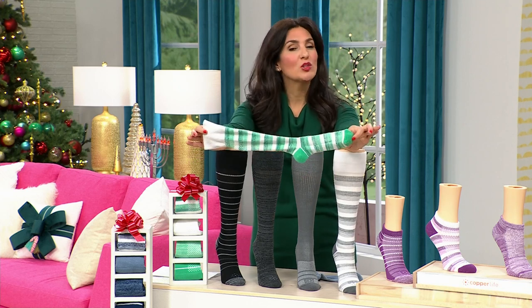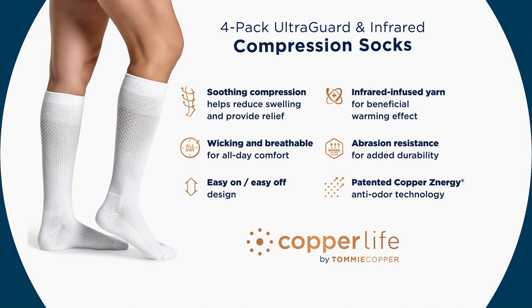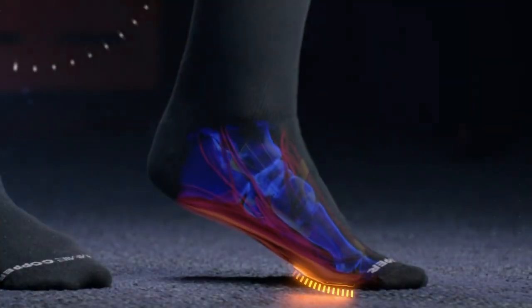The copper helps kill odor-causing bacteria that grows on fabrics. These reduce swelling and offer pain relief in your legs. If your legs feel heavy, tired, your feet hurt, or your ankles are swelling, this helps soothe with compression. They are moisture-wicking and breathable, easy to get on and off. The infrared-infused yarn gives a beneficial warming effect but doesn't make your feet hot — there's a built-in 'air conditioner' so your feet stay cool and dry while getting that warming transition into your muscles. The abrasion resistance means these socks last twice as long as other socks.